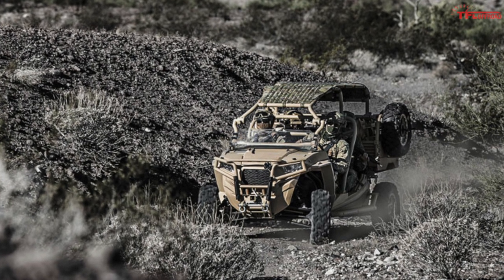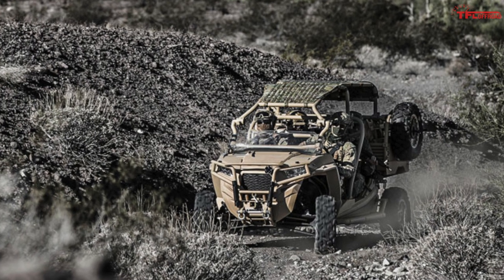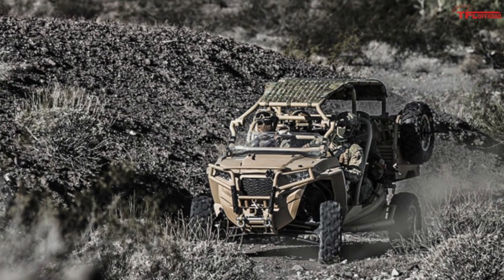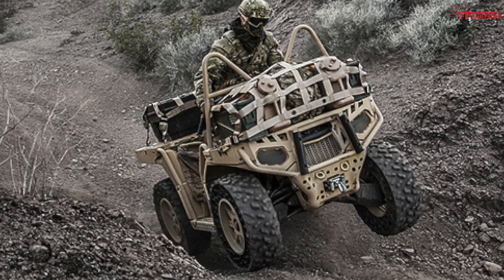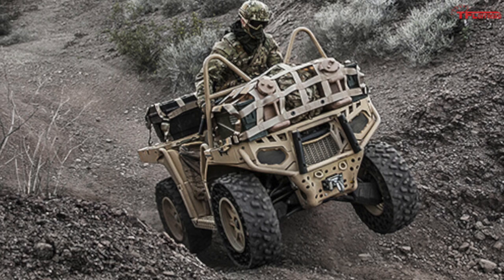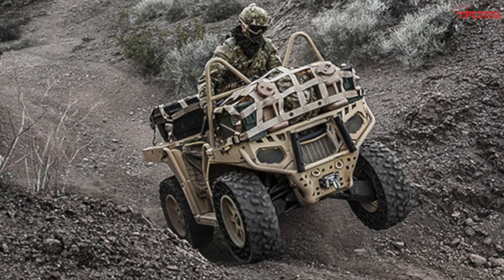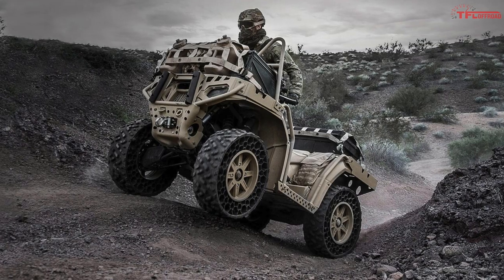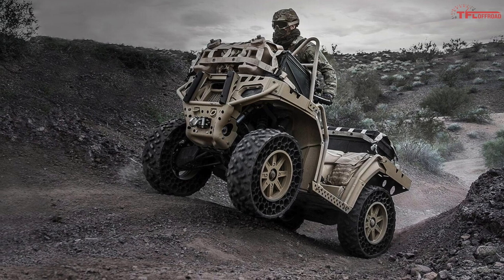Now let's look at what Polaris offers. Unlike Can-Am, Polaris builds all of its own military vehicles in-house. Starting with the smallest single-rider option, the MV850 — based on the popular Sportsman ATV — it comes with full skid plates, a 3,000-pound winch, keyless ignition, and more.